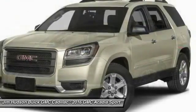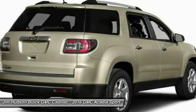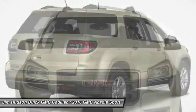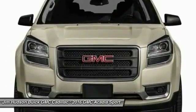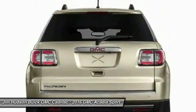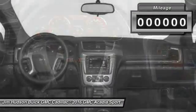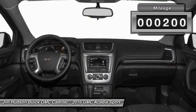2016 Acadia. The GMC Acadia has great capability coupled with exceptional safety, offering better highway fuel economy than any other 8-passenger SUV, advanced technology and thoughtful ergonomics. The Acadia is a premium utility that rejects compromise. This vehicle has less than 200 miles.